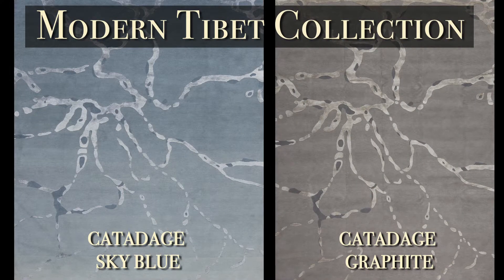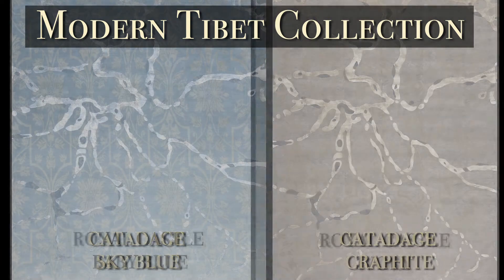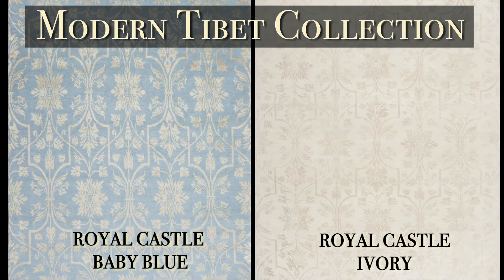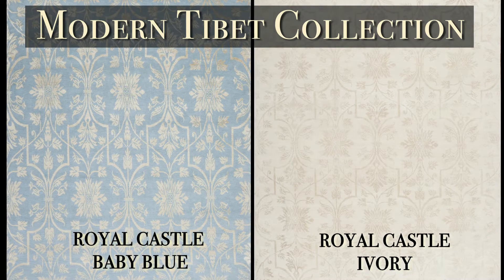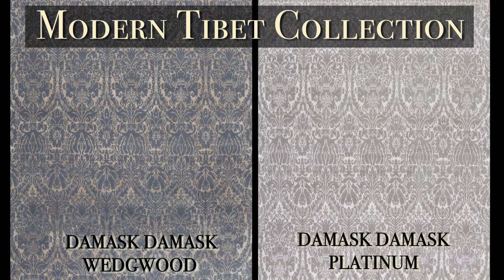The Modern Tibet collection was introduced. It's a different process of weaving, and it's all done by hand, but it's much faster. The big advantage of Nepalese rugs, of Modern Tibet rugs, is that we can produce the carpets in as little as three months.